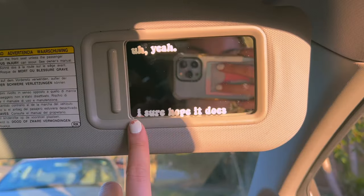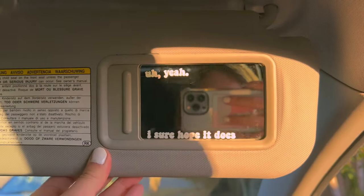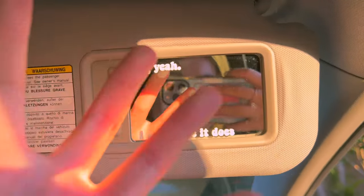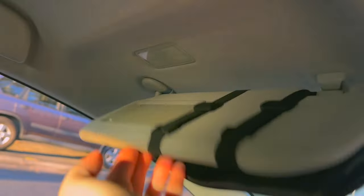I probably should have positioned it more to the side, but I was focusing too hard. That is so cute — 'Road Work Ahead, yeah I sure hope it does.' I'm so excited about this! It's so subtle because you can close the visor and no one will ever know.